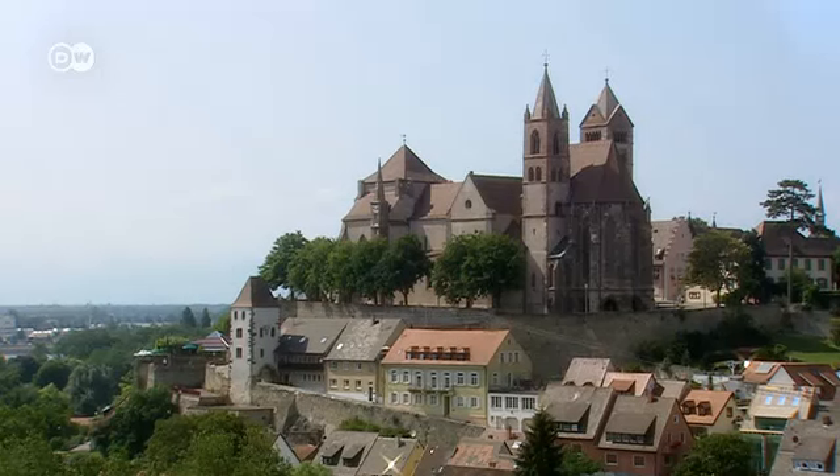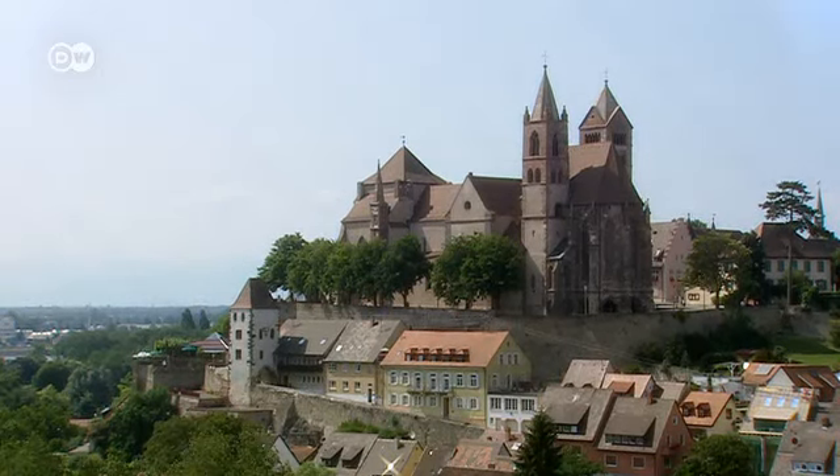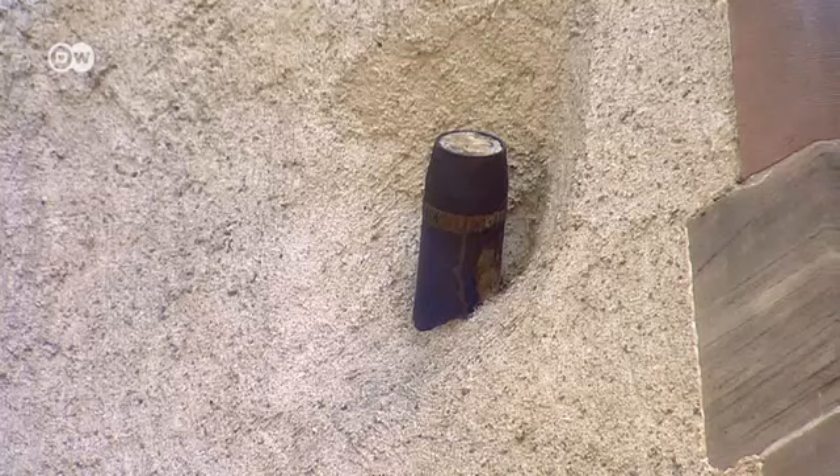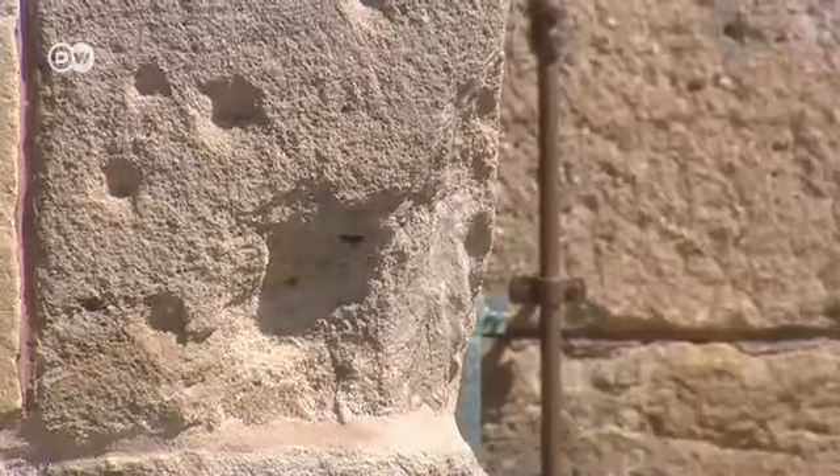Breisach exemplifies the history of the Rhine as a frontier. The town was destroyed and rebuilt many times, and signs of war are still visible, like the bullet holes from World War II on the church wall.